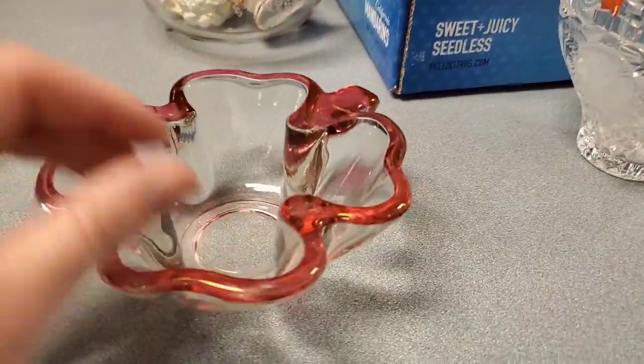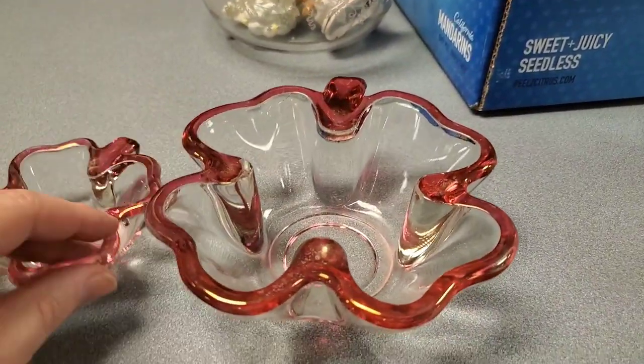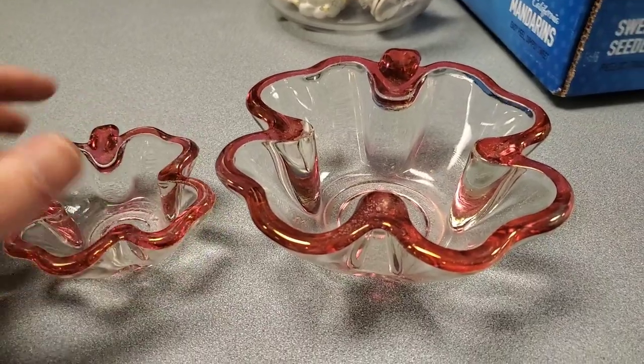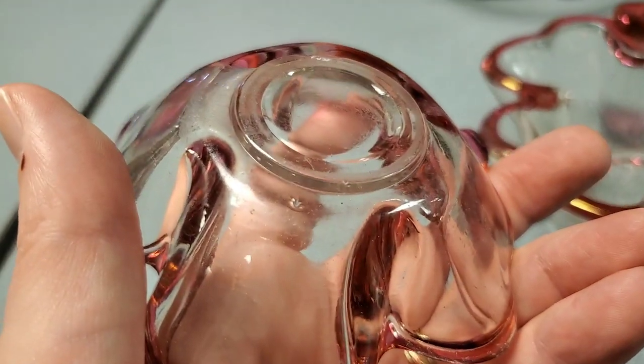Boy, dad finds some good stuff, doesn't he! Oh wait — it's a set! Is this a four-leaf clover? It's a lucky set, yeah it is — a lucky set. Neat.